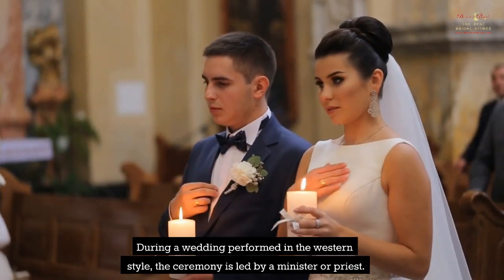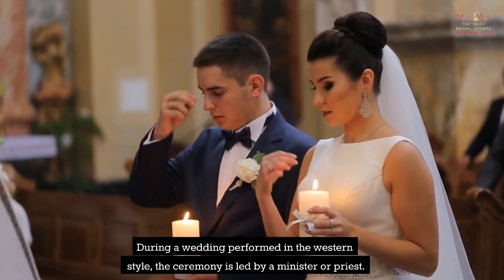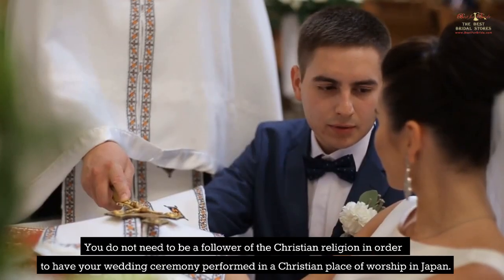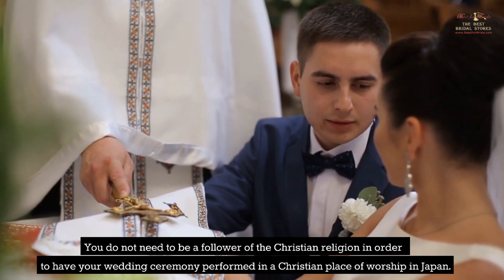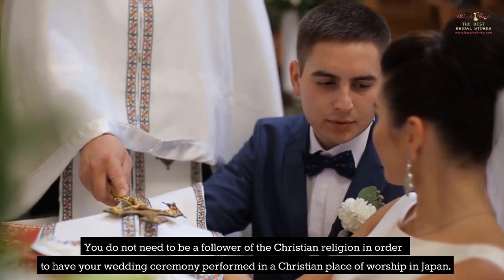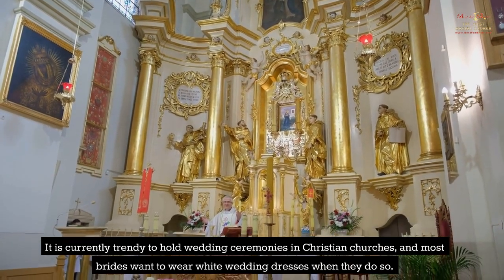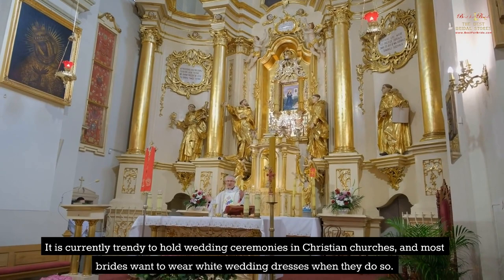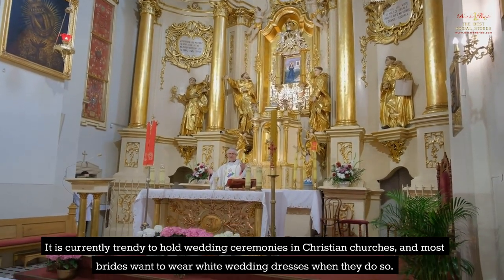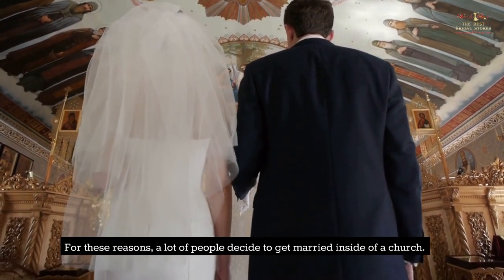During a wedding performed in the Western style, the ceremony is led by a minister or priest. You do not need to be a follower of the Christian religion in order to have your wedding ceremony performed in a Christian place of worship in Japan. It is currently trendy to hold wedding ceremonies in Christian churches, and most brides want to wear white wedding dresses. For these reasons, a lot of people decide to get married inside of a church.